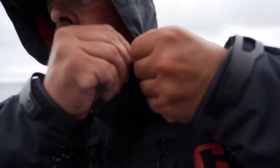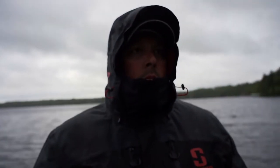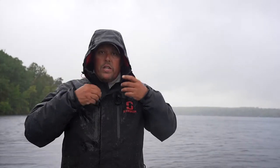The hood is like all of our other Striker products — one of my favorite hoods in the industry. We can snap it to the collar, unsnap it, and cinch it down, but it doesn't flap in heavy weather or heavy winds running down the lake. The collar zips up tight over your chin to keep you sealed up and tight.